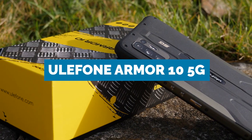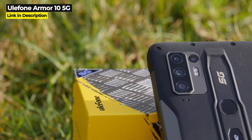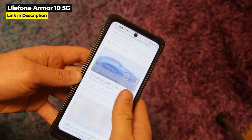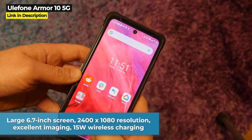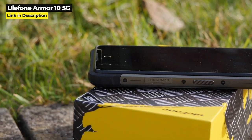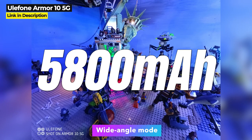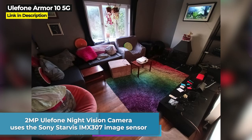The second phone with 5G and infrared night vision is the Ulefone Armor 10 5G, which uses Ulefone's standalone night vision camera added on to the Armor 10 5G. The Armor 10 5G is undoubtedly one of Ulefone's finest releases, packed with sturdy and functional specs. It has a large 6.7 inch screen, 2400 by 1080 resolution, excellent imaging, 15 watt wireless charging, and is built like a rubbery tank. It has wonderful performance, great cameras, great night vision with the add-on camera, and a 5800 milliampere hour battery.